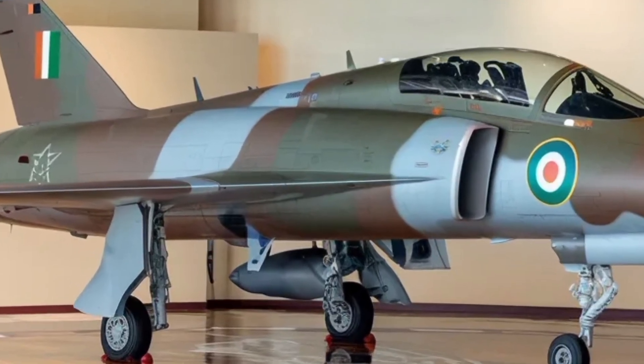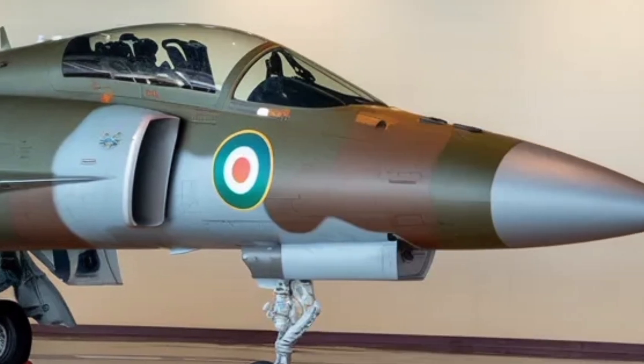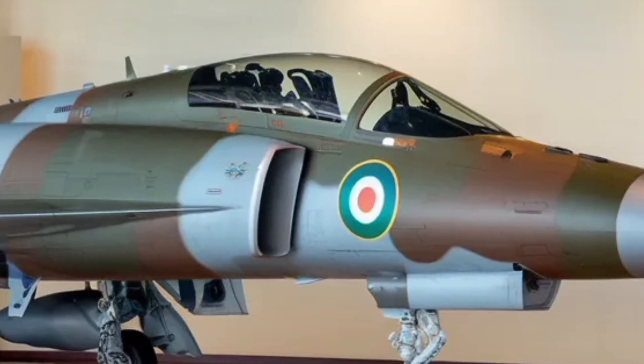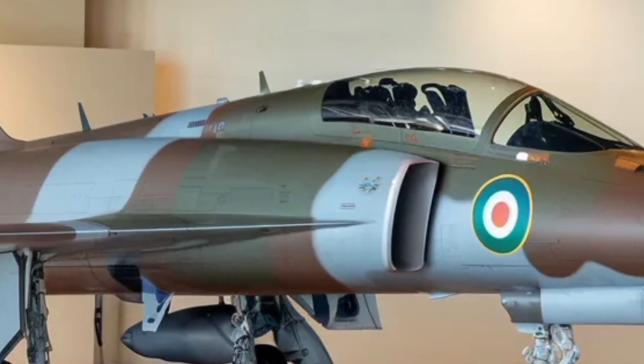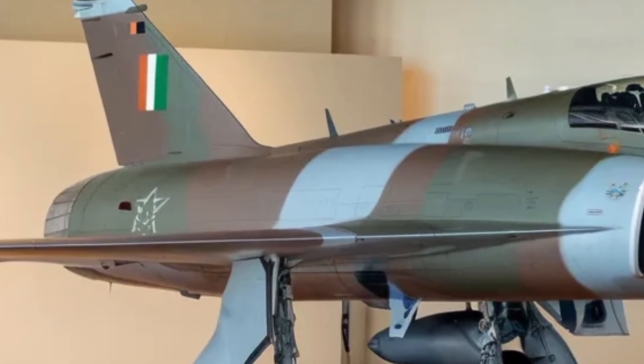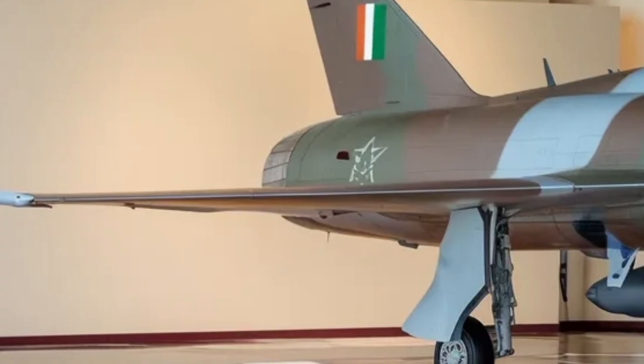Powering the Tejas Mk2 is the GEF414 class engine, which gives the aircraft a noticeable boost in thrust. With higher thrust output, the aircraft can climb faster, carry heavier weapon loads, and maintain high speeds even when fully armed. In practical terms, this means the jet can respond quicker to threats and disengage rapidly when required.